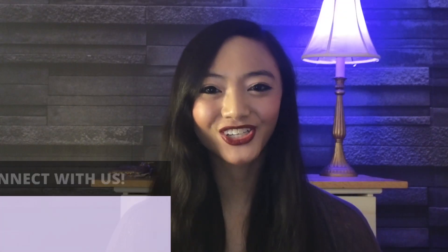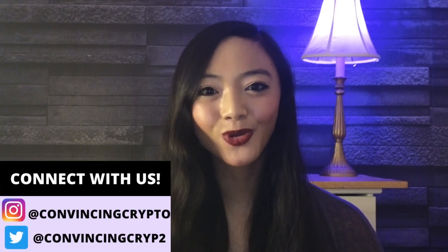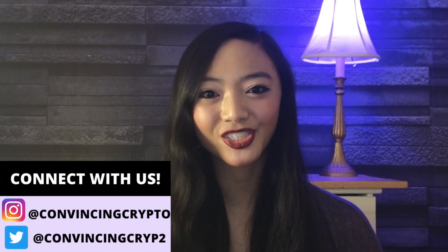Hey everyone! It's Gianna Lum at Convincy Crypto, where we keep you in the loop on all the latest trends and news on crypto and blockchain technology. Together, we're building a crypto loop at the front of climate justice and economic empowerment.